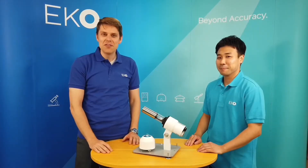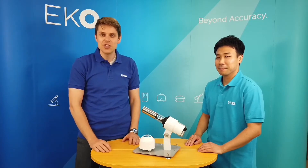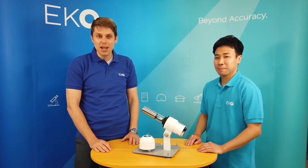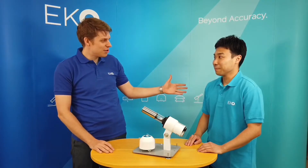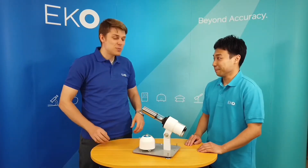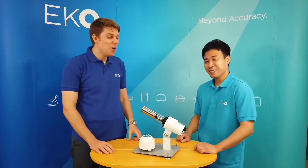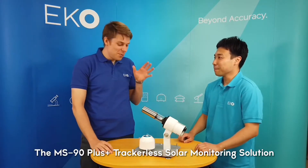Hello and welcome to another video with me, James. I'm on the marketing and communications team here at ECHO Japan, and I'm once again joined by my good friend Hiroaki-san. Today we're sporting our new polo shirts, which we're very excited about — but we're here not to talk about that. We're here to talk about the MS-90 Plus.